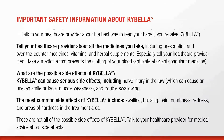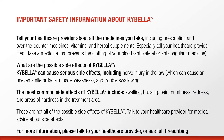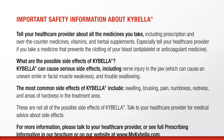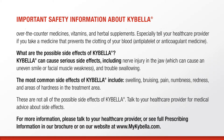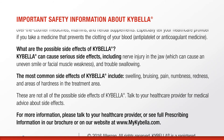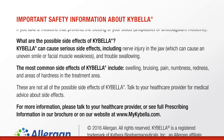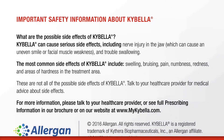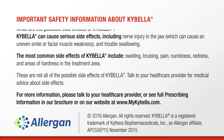The most common side effects of Kybella include swelling, bruising, pain, numbness, redness, and areas of hardness in the treatment area. These are not all of the possible side effects of Kybella. Talk to your healthcare provider for medical advice about side effects. For more information, please talk to your healthcare provider or see full prescribing information in our brochure or on our website at www.mykybella.com.